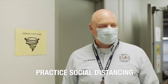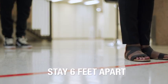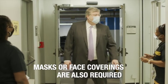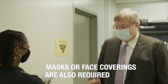Employees are asked to practice social distancing and maintain six feet between them and others at all times. This is both in the hallways and in all workspaces. Masks or face coverings are also required in accordance with CDC guidance.